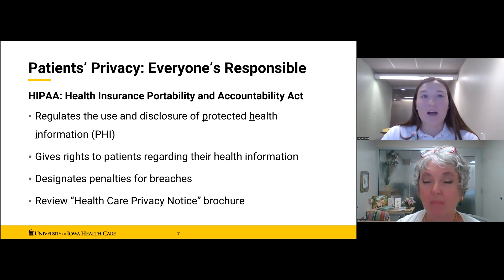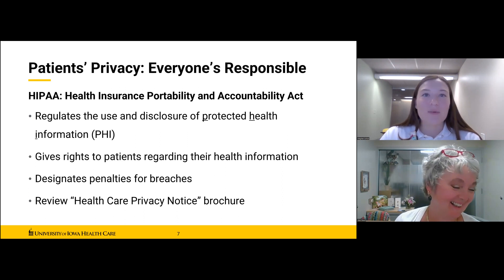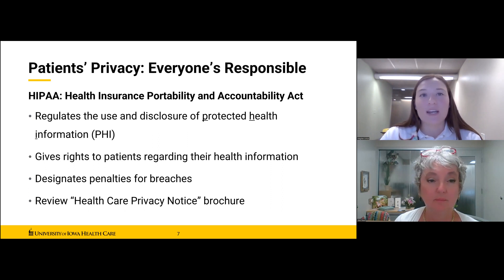Consider this example: if you're delivering flowers one afternoon and have an arrangement sent to the coach of a sports team or some other public figure, that's exciting and the first thing you might want to do is tell a friend or post it on Facebook. But would that be appropriate? Protecting the confidentiality of our patients means keeping private both specific information and the fact that they are patients here. It can be as simple as turning a chart upside down during transport so the patient's name is not visible.